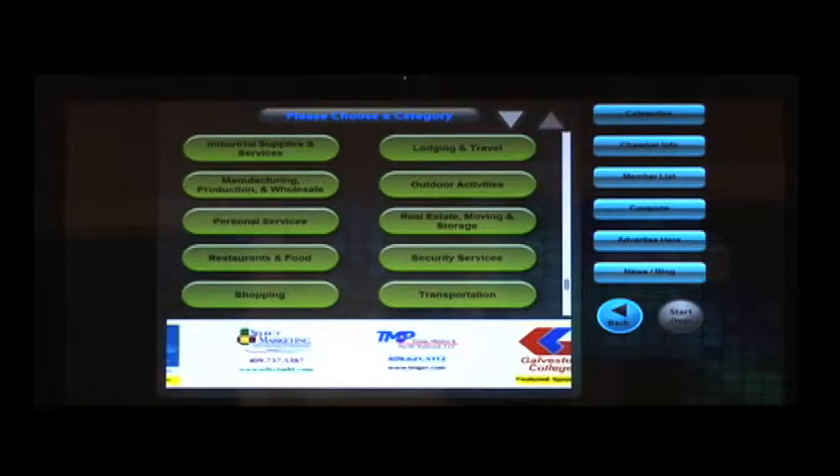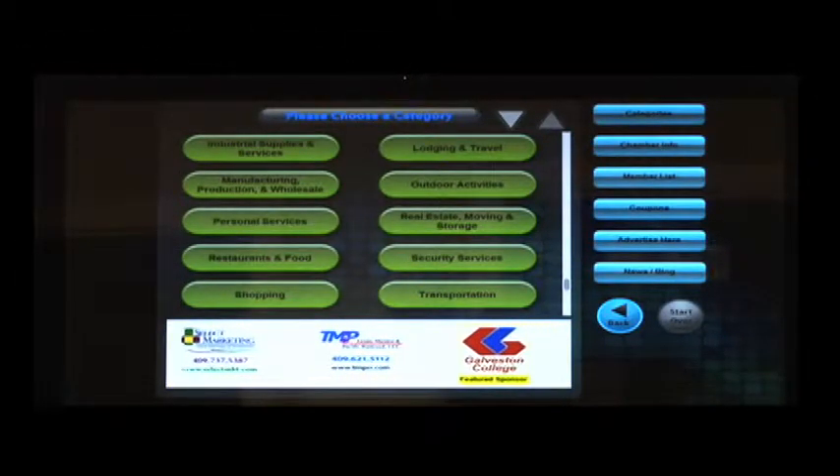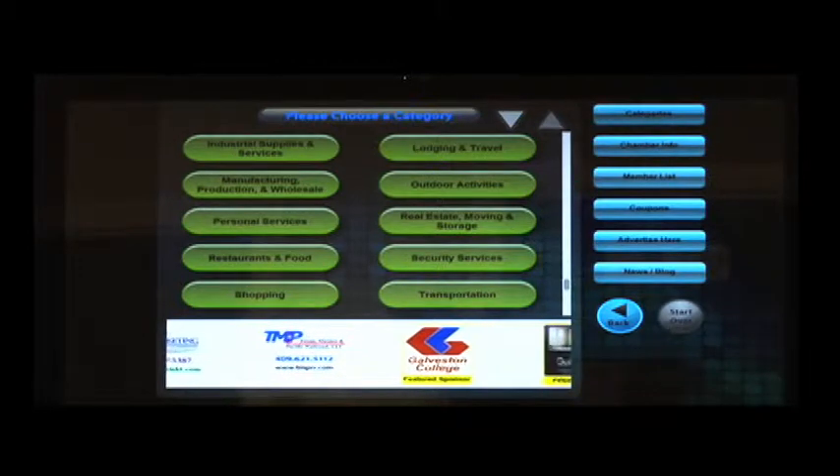Worried about how your company or small business can produce a great-looking ad? Well, don't be. With Profile Display offering to produce your ad, coupon, and QR code at no additional cost, any business on any budget can afford to participate. This is a great resource for the entire community and is sure to become the go-to resource for timely information.